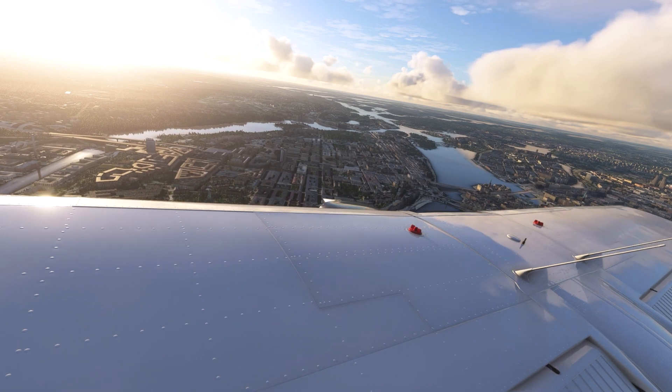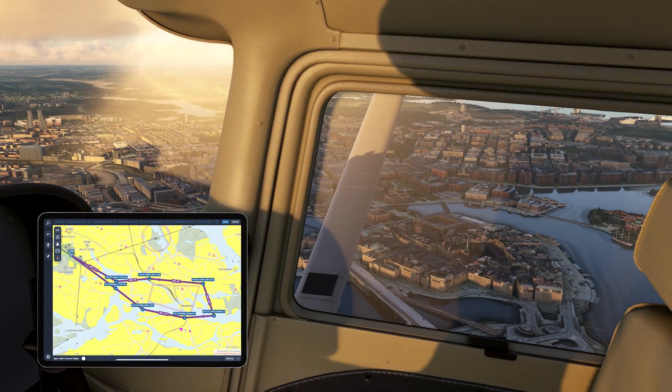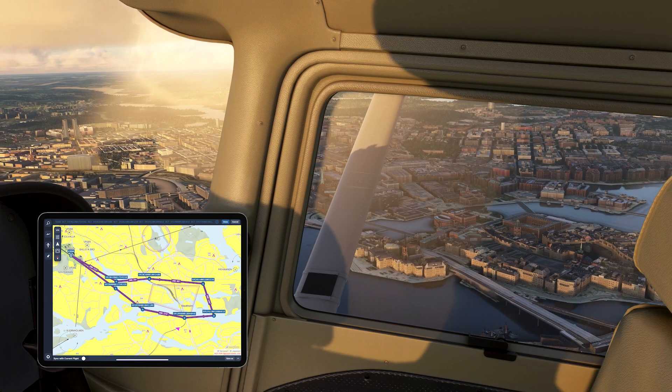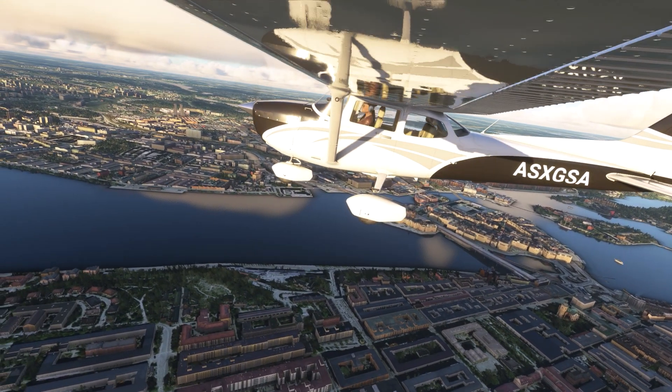Now we're at the fifth waypoint. You're going to see a highway at your two o'clock, where you'll also find the Old Town, which dates back to the 13th century. This district consists of medieval alleyways, cobblestone streets, and archaic architecture. It's also where the Navigraph Headquarters are located.